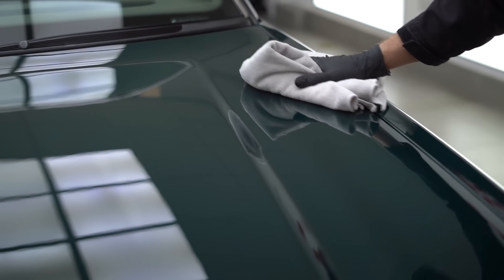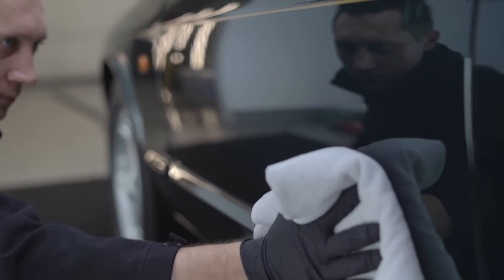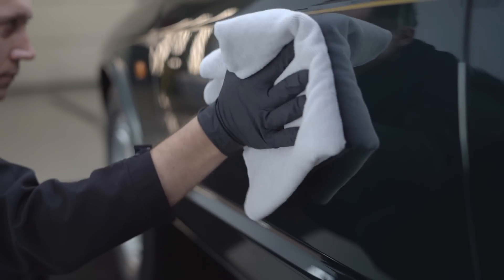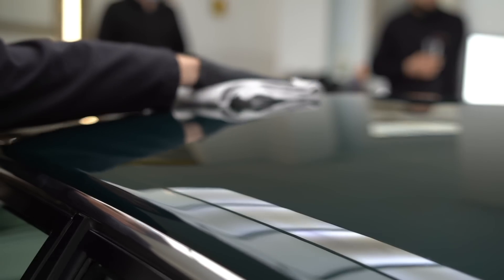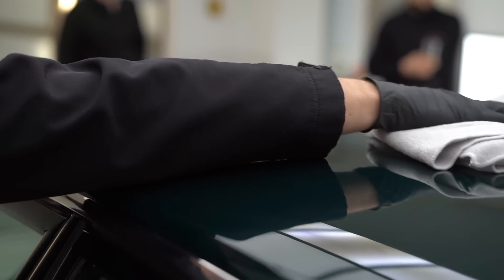Finally, our detailers use a finisher to lock in the gloss into the paintwork, giving it lustre for miles to come. We use our Topaz Car Care Quick Detailer for the best results. Once the car is checked over, the car is ready to hand back to the customer. But first, let's show you the final product.